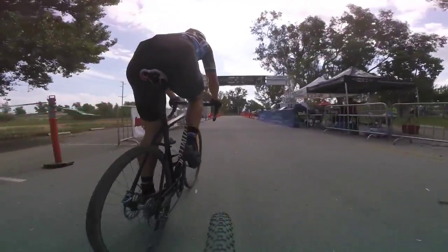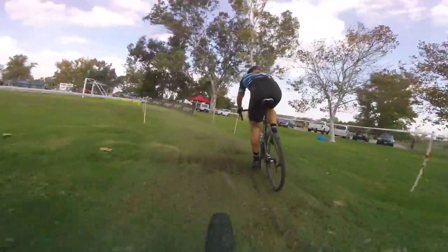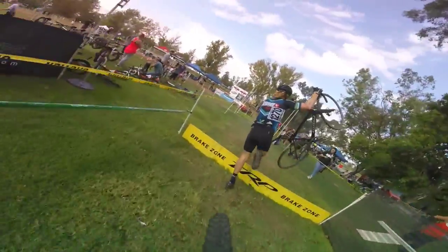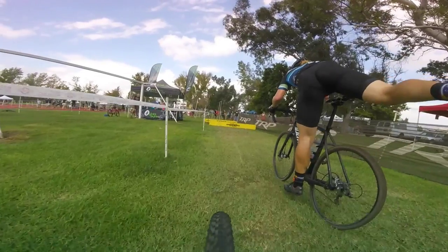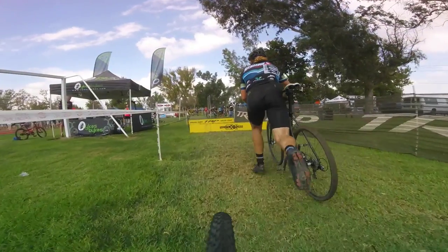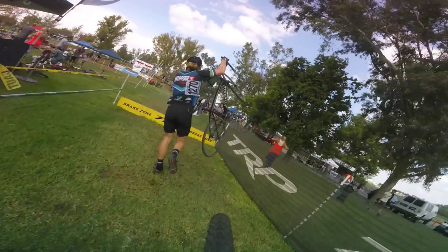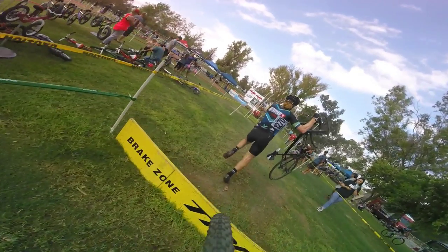With one lap to go, I finally get company. There are two options: work together to try and bridge up, or conserve energy and sprint. Fifth place is still possible. But I see an opening at the barriers — Kenton stumbles, and in the heat of the race, I couldn't exactly see why. On the slow-mo, it looks like at the moment his left foot should come out to start running, the foot momentarily gets stuck in his pedal. He saves it by lifting his bike up by the hoods on the handlebars — his balance and reflexes saved the day.